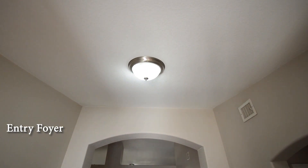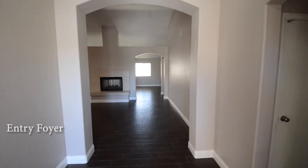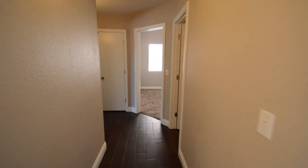The entry foyer has an overhead light and a tile floor that continues throughout the home, except for the bedrooms, which are carpeted.